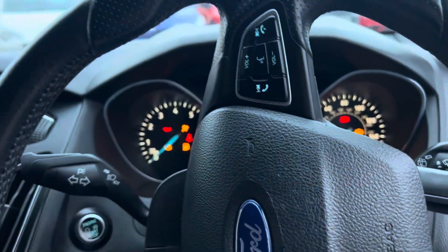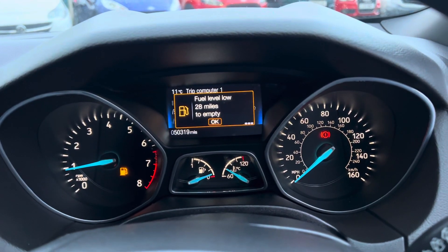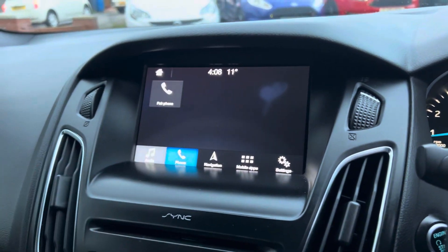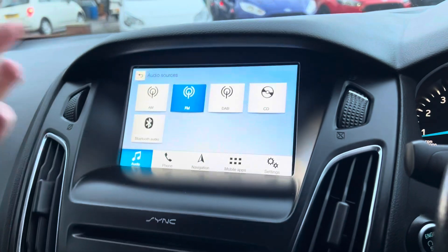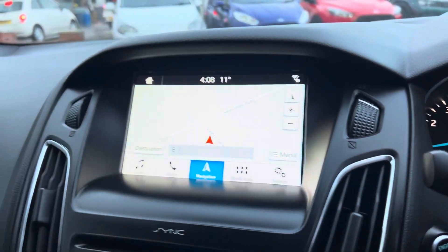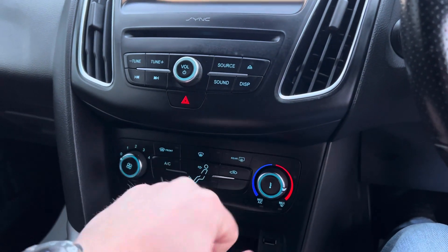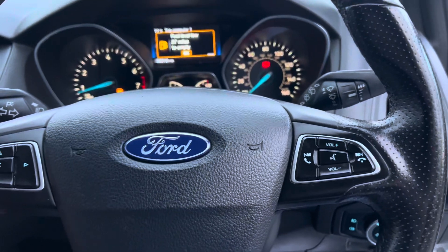Let's start the engine — it's keyless start, so foot on the clutch, press the start button, and on she comes. There are 50,319 miles on the clock. You've got Bluetooth for both audio and calls, FM, AM, and DAB radio, a CD player, and this one also has a built-in sat nav with the SD card fitted. You can see it popping up on the screen. You also get front and rear heated windscreens, heated wing mirrors, air conditioning, and a six-speed manual gearbox, along with multi-function steering wheel controls.